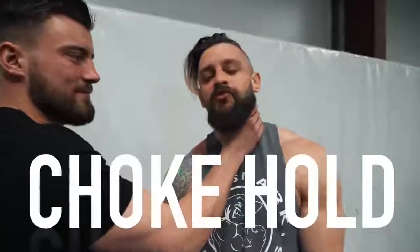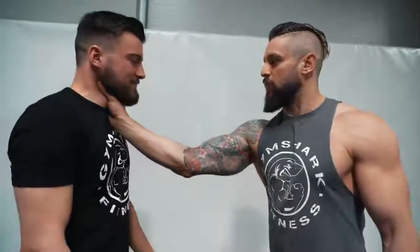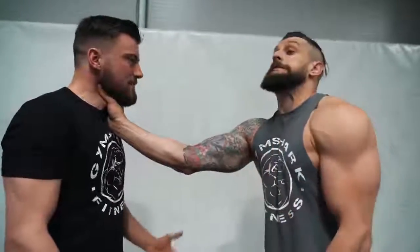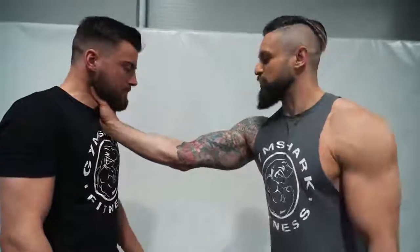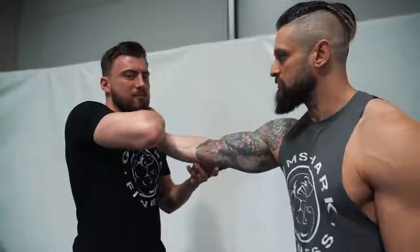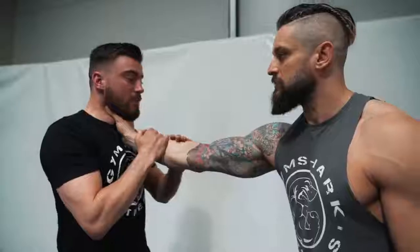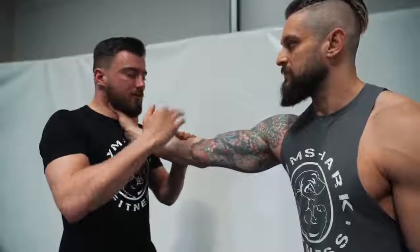Common thing number two would be the throat grab. We've all seen it — someone comes in and grabs your throat. Immediately a lot of people here will panic. You're going to find a lot of difficulty trying to reach in at that wrist and trying to fight at the hand. It's an awful lot of work. We really need to get out of here quick — we can't afford to be panicking around and flapping.